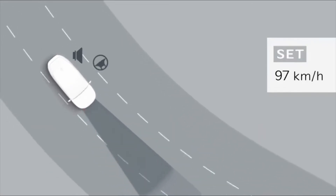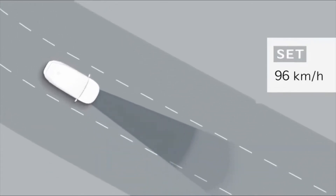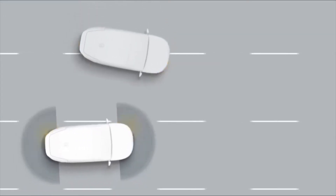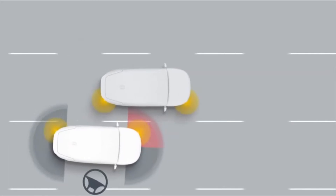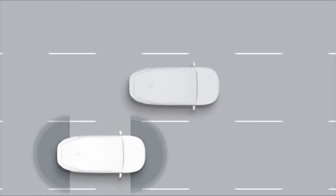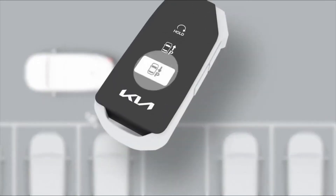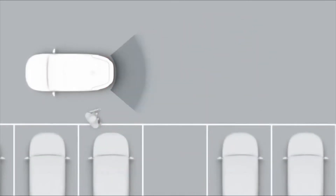The first dedicated battery electric vehicle launched under the new Kia design philosophy Opposites United displays a future-oriented EV design characterized by high-tech details. It is powered exclusively by electric energy, with a choice of two long-range, zero-emissions powertrains.